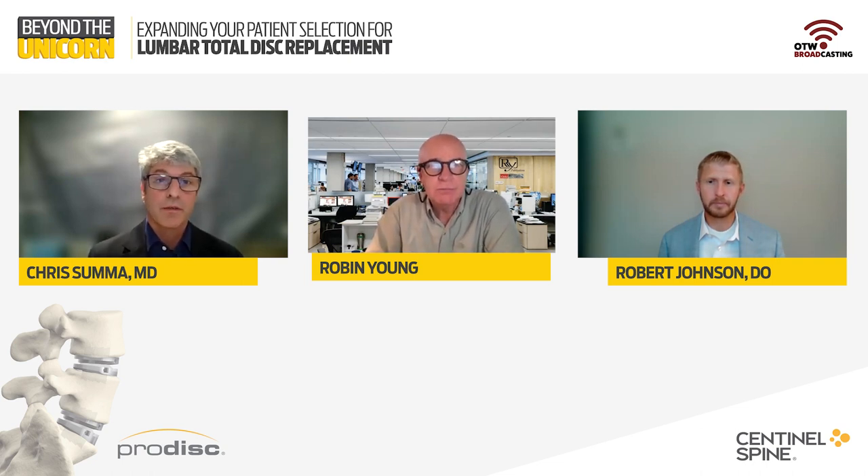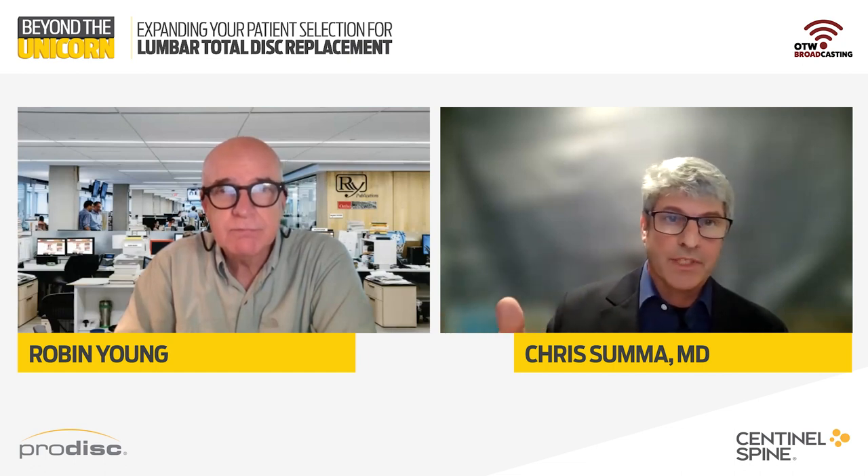Dr. Summa, your thoughts? I'm in full agreement. The one thing I would add is — I've been asked could I take a pseudoarthrosis or a level that's already been fused, take that apart, and put an artificial disc in there? For me, that's a hard no. I don't think we're going to gain anything from that. But I do believe every patient gets a DEXA — whether they're a 25-year-old man or a 60-year-old woman, they're all going to get a DEXA — because the consequence of low bone density is such a significant complication. That pretty much sums it up.